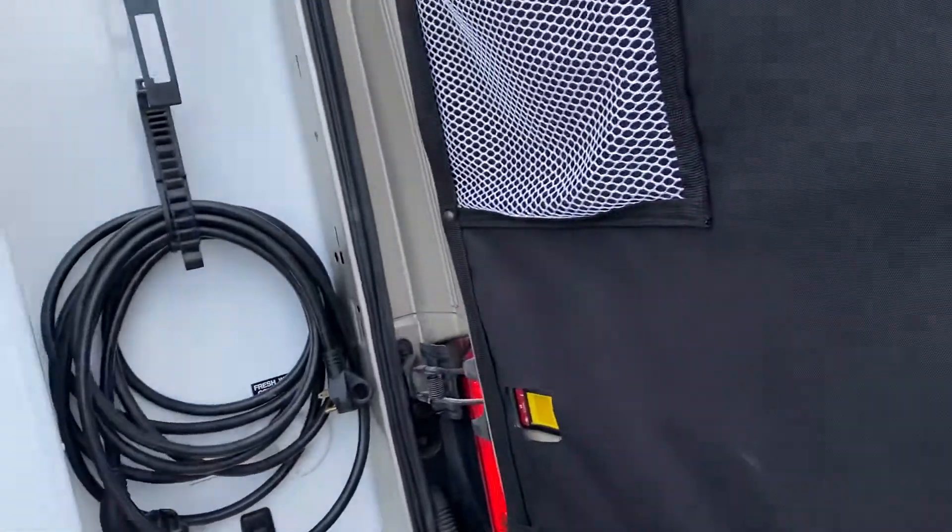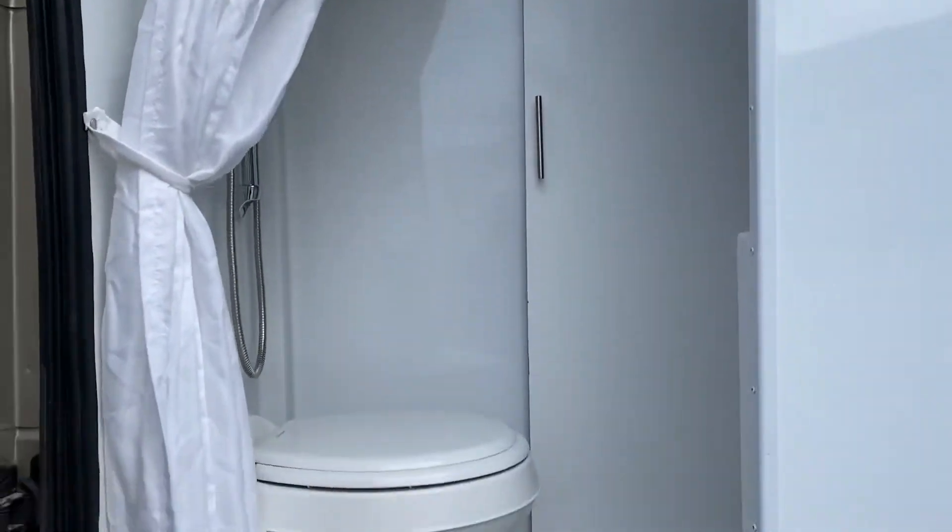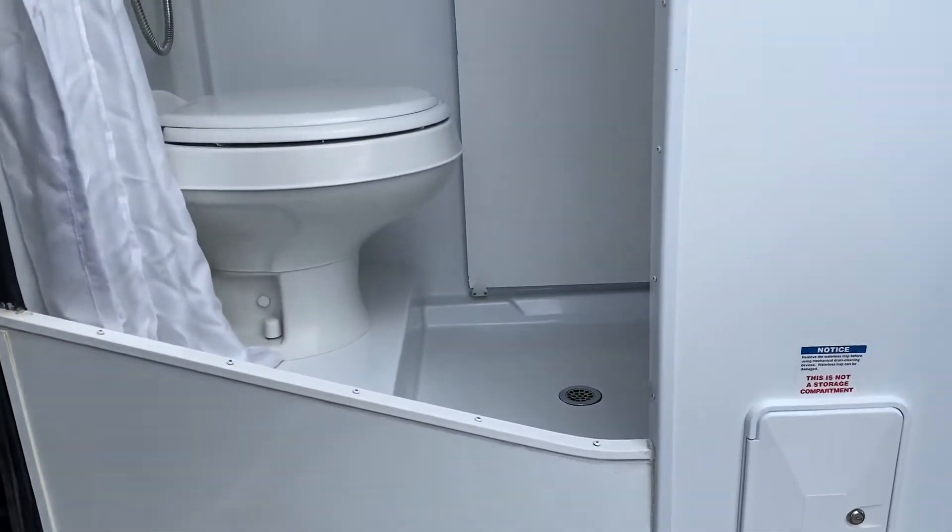We have a gas generator on it. Your bathroom is at the back on this one, accessible from both sides. So if you have the bed set up, you can still access the bathroom from the back here.